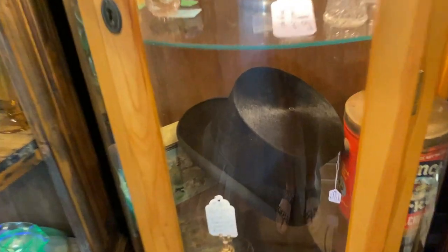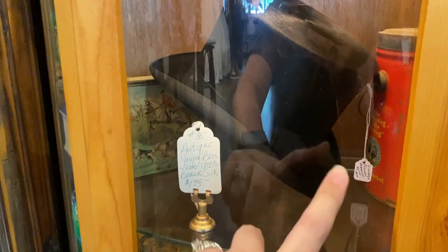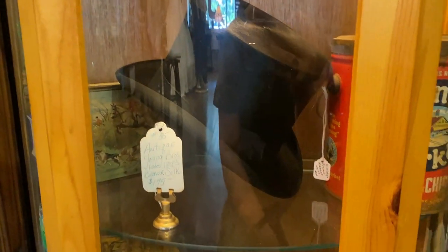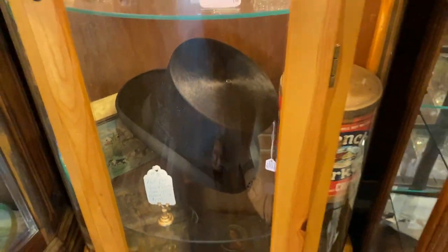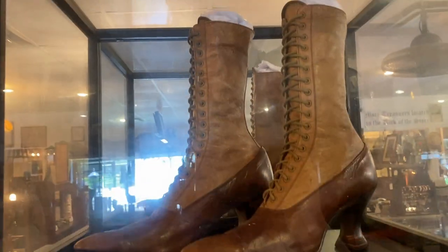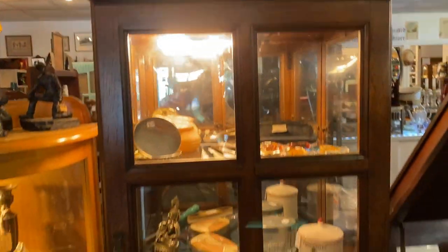We have this cool top hat — that top hat is actually Diane's and it's from the 1800s. She got it at a yard sale, isn't that cool? And look at these shoes, oh my goodness.